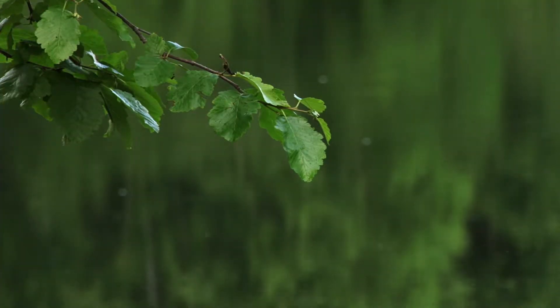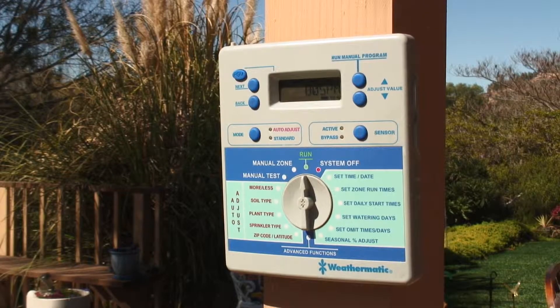Face it — rain or shine, many of us are busy and don't always think to put our irrigation systems on rain delay or adjust for cooler weather when plants require less water. Enter the solution: the smart irrigation system.